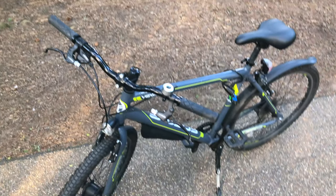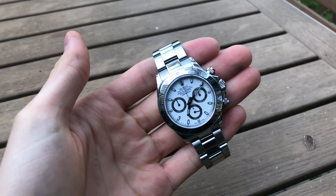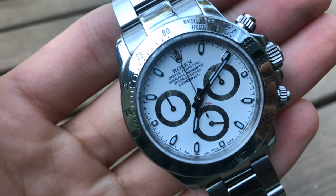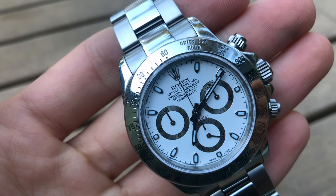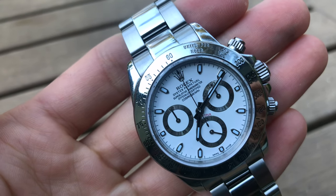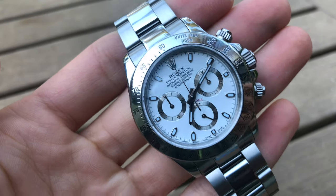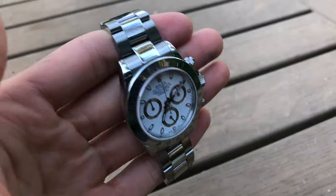The waiting list for the Rolex Daytona with ceramic bezel is just crazy — they say it's 10 years and already closed. The case of the Rolex Daytona has a 40 millimeter diameter, and for me that's just a perfect case size. Rolex has never tweaked the size of the Daytona because it was perfectly done from the first instance. I really like the uncluttered feel of the dial.